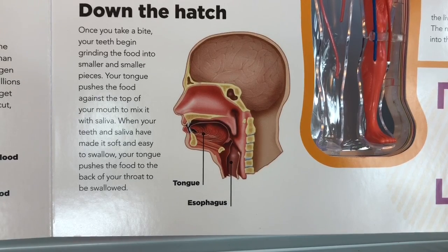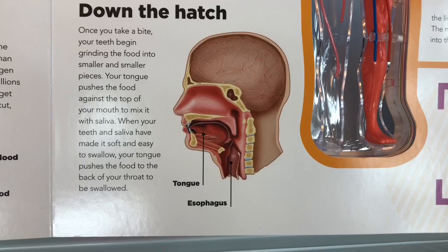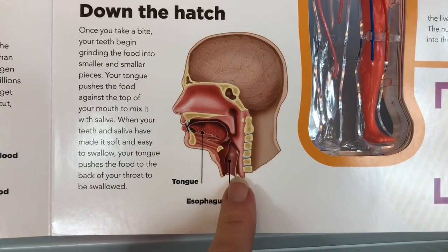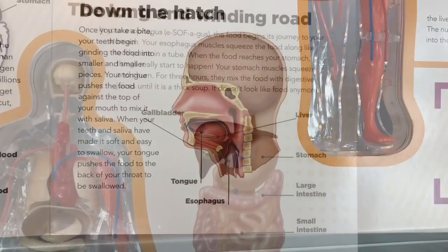Your tongue pushes the food against the top of your mouth to mix it with saliva. When your teeth and saliva have made it soft and easy to swallow, your tongue pushes the food to the back of your throat to be swallowed.